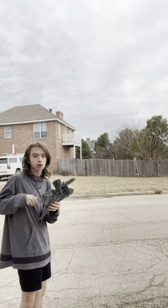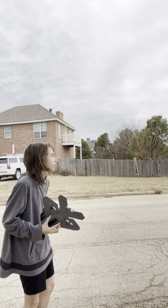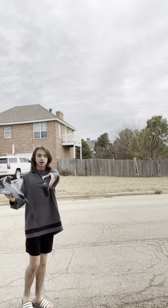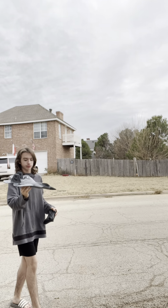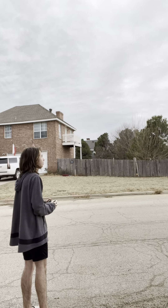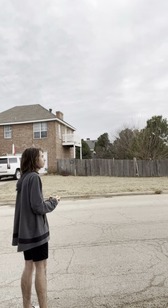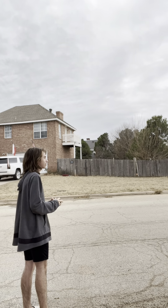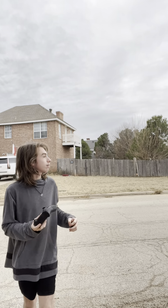Let's switch arms — I can't throw it like that. First hand launch! Okay, not bad, not bad. Now we gotta go chase it.